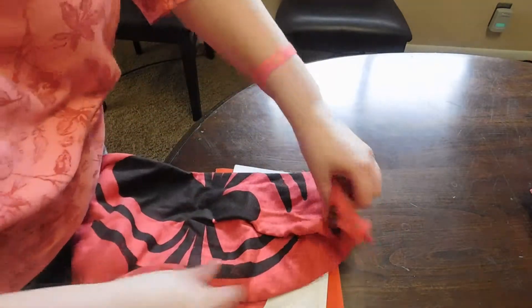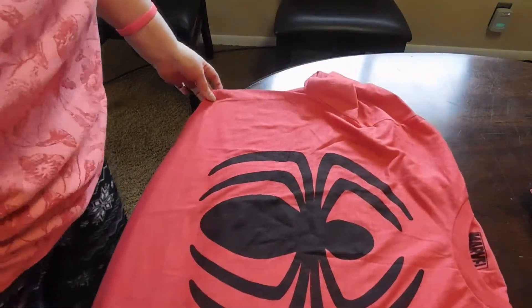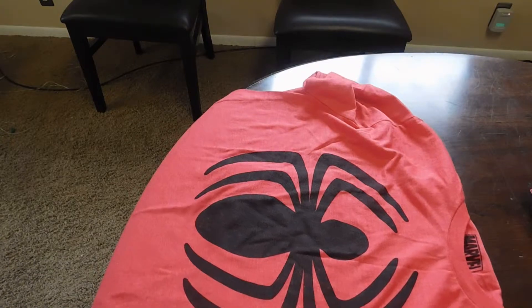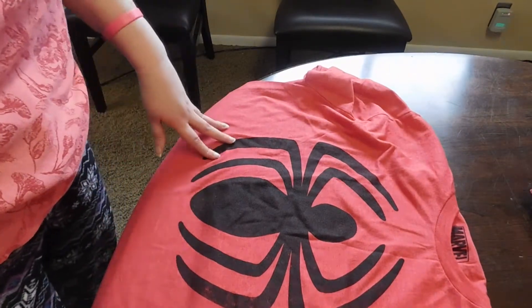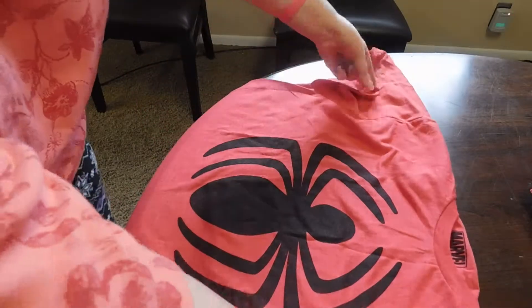The t-shirt — everyone will probably be able to guess — hopefully I can get this fully in the screen. The t-shirt is, everybody can guess, it's Spider-Man. Let me get this out of the way so I can show you the rest.